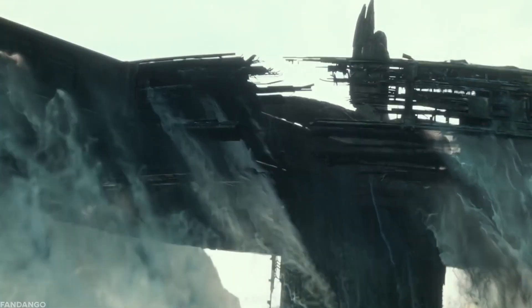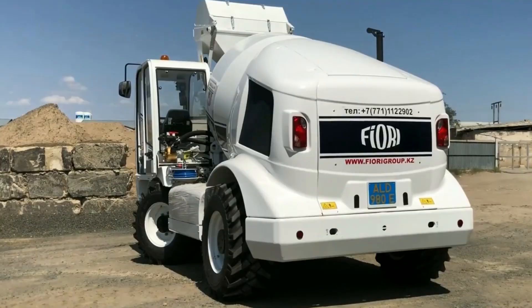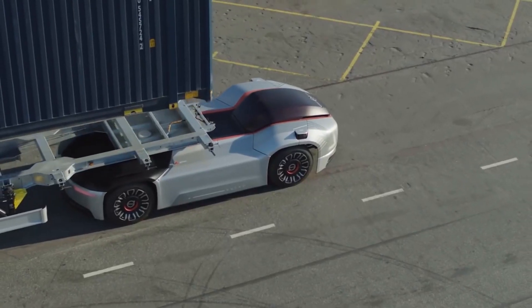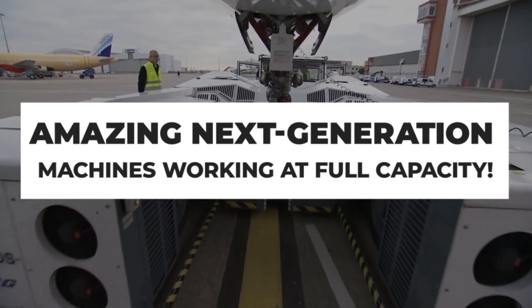Mankind is pretty good at creating huge machines to do our bidding and to make our lives easier. Things you might see in everyday life can be supersized to be even more efficient. Today we're going to show you the most amazing next generation machines working at full capacity.